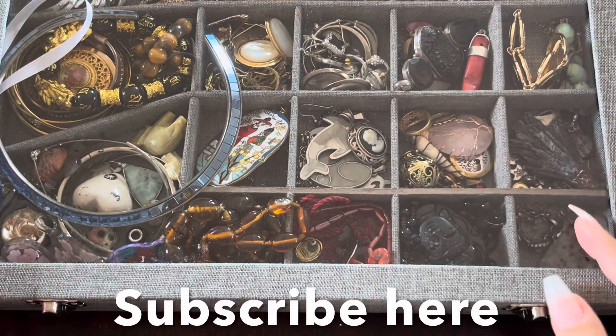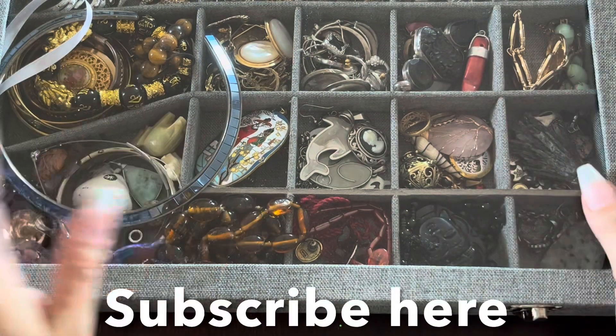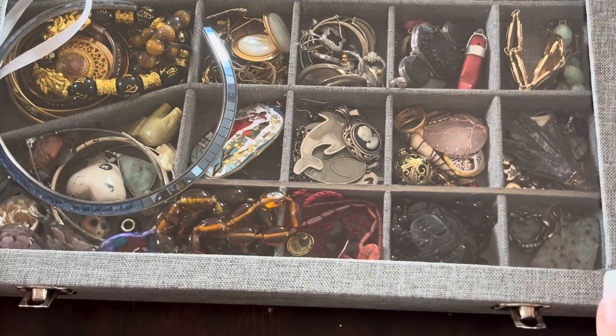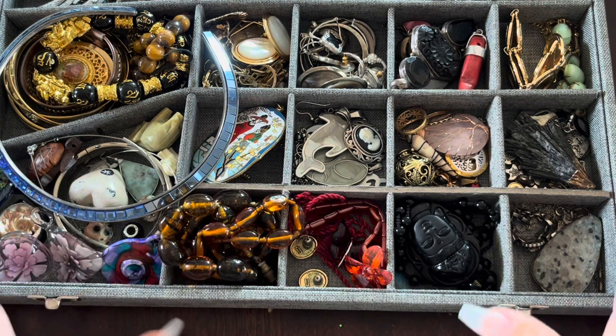Okay guys, I'm back now. I'm going to show you guys what's in my first box here — my jewelry box. It's filled up and has different little things in it. I'm not too sure how much detail I'm going to go into but I'm going to just show you what I have. If you see something, it will be placed back into the box.